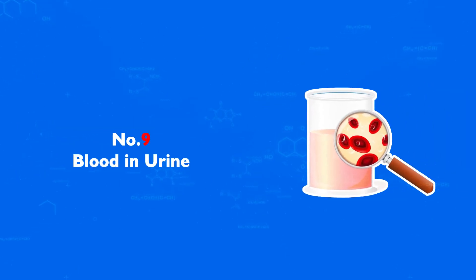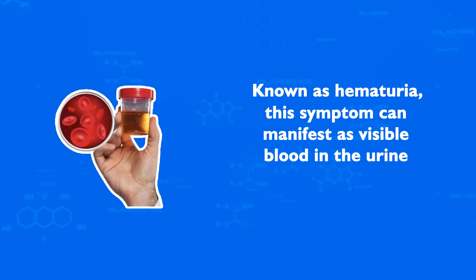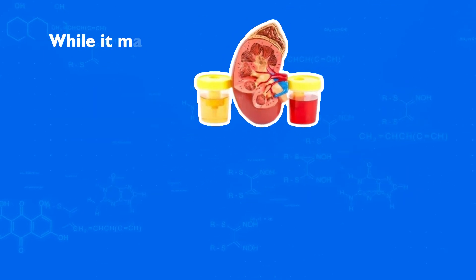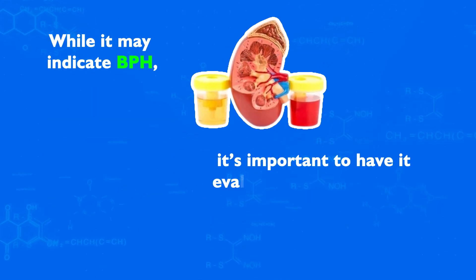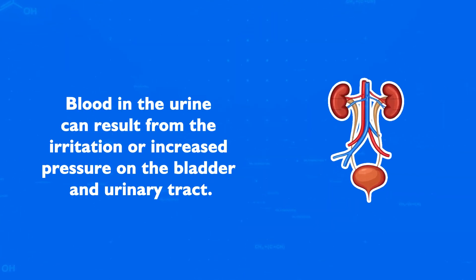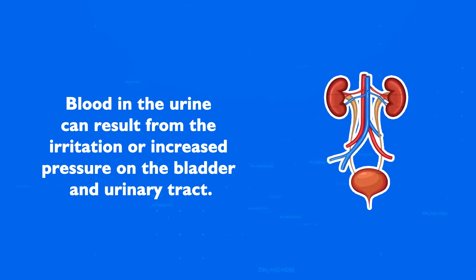Number 9: Blood in Urine. Known as hematuria, this symptom can manifest as visible blood in the urine or blood detected on a microscopic level. While it may indicate BPH, it's important to have it evaluated by a healthcare provider to rule out other serious conditions. Blood in the urine can result from irritation or increased pressure on the bladder and urinary tract.